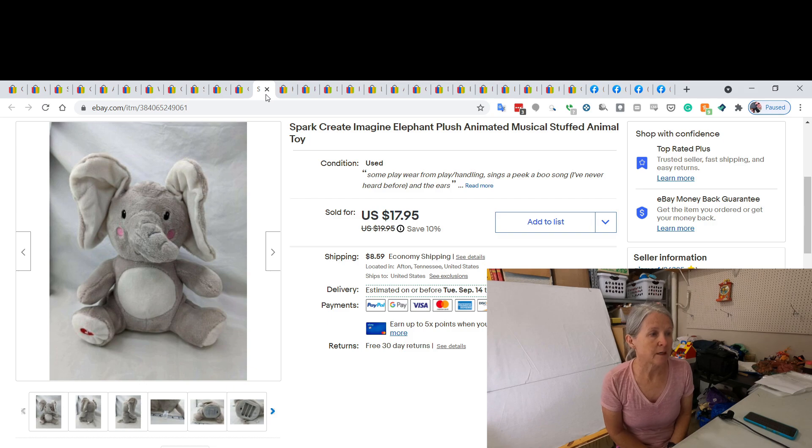This is another Spark Create Imagine — this one was animated and musical. I buy so much that some things stick in my brain and some things don't. On average I pay about a dollar for each plush I purchase — sometimes a quarter, sometimes more. I ended up selling this elephant for $17.95.